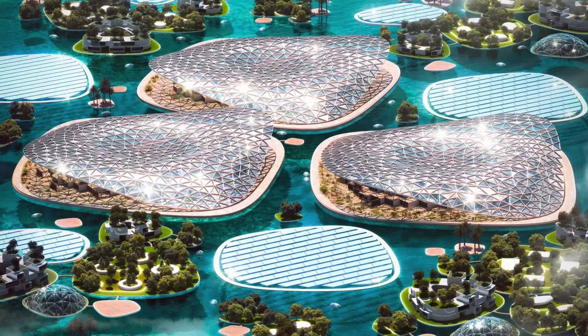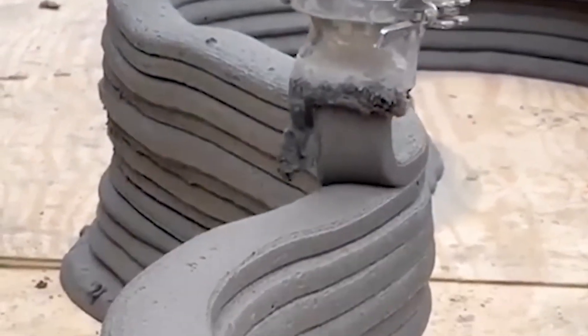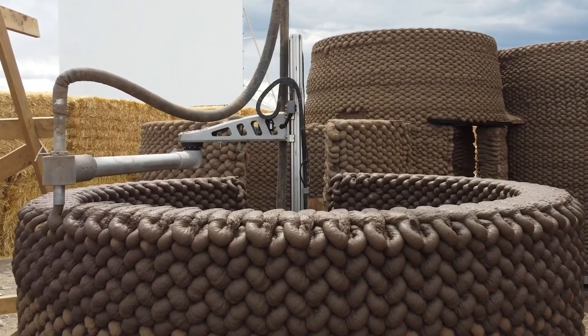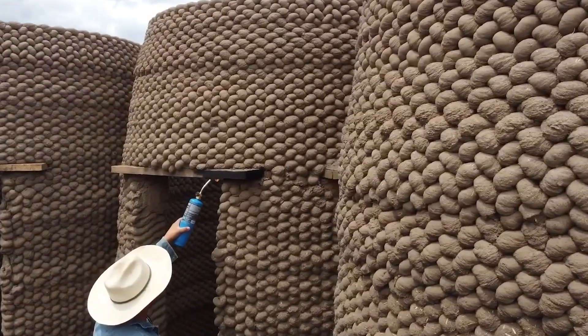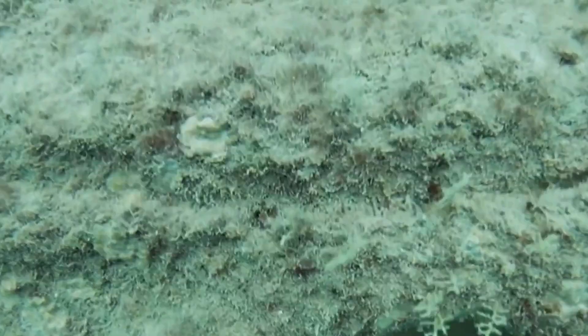In essence, the Dubai Reef project represents a bold vision for a more sustainable and resilient future. By harnessing the power of innovation, collaboration and community engagement, Dubai is paving the way for transformative change on a global scale. As the project progresses, it serves as a testament to the boundless potential of human ingenuity and collective action in addressing the most pressing environmental challenges of our time.